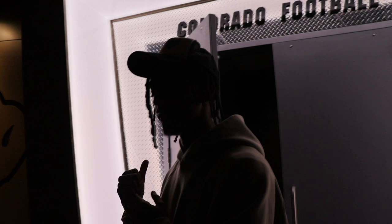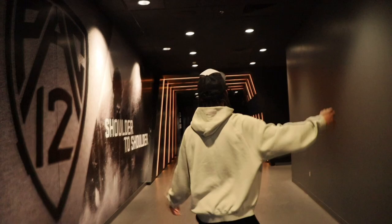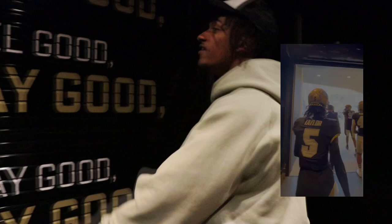This is the door we leave through on game day — we're gonna have it jumping. You look good, you feel good. You feel good, you play good. You play good, they pay good.